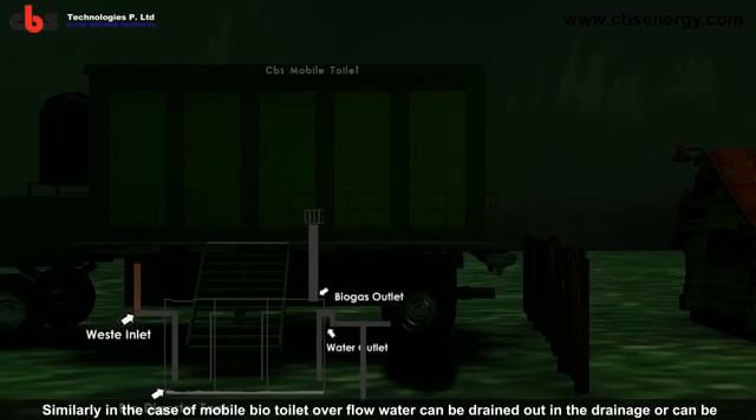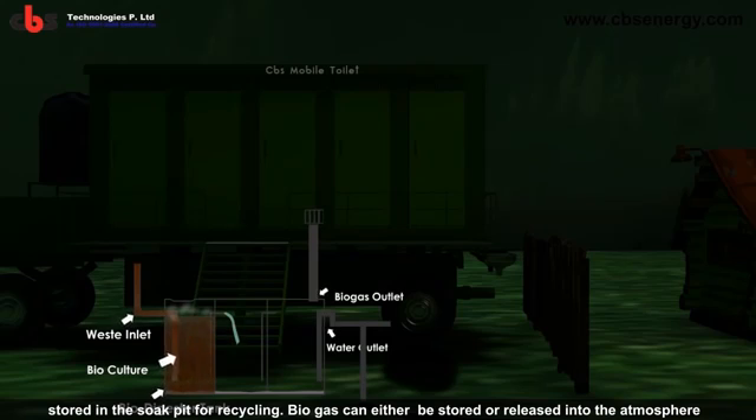Similarly, in the case of a mobile biotoilet, overflow water can be drained out into the drainage or stored in a soak pit for recycling. Biogas can either be stored or released into the atmosphere.